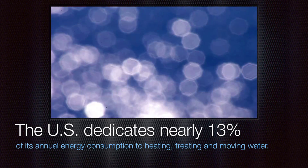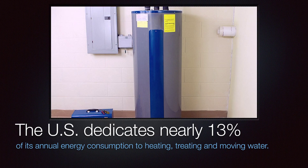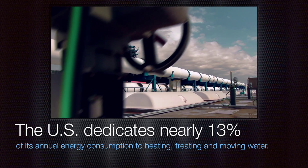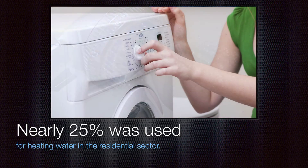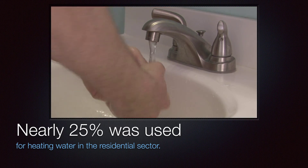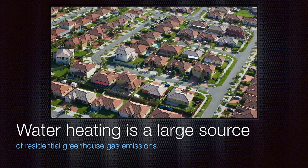The U.S. dedicates nearly 13% of its annual primary energy consumption to heating, treating, and moving water. Of that amount, nearly 25% was used for heating water in the residential sector. In addition to its large energy demand, water heating is a large source of residential greenhouse gas emissions.